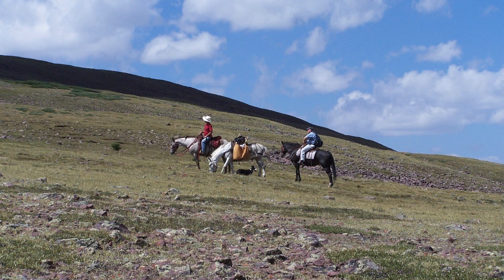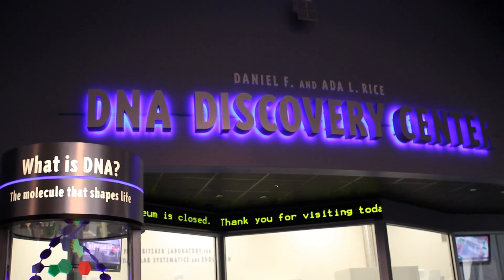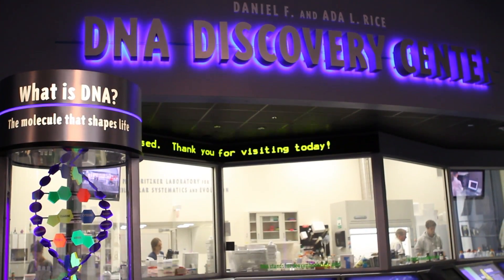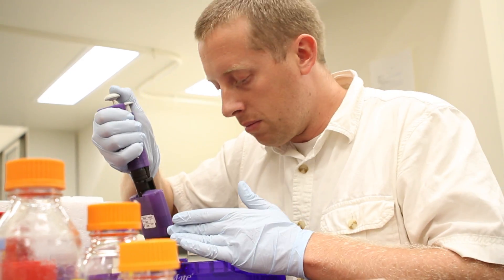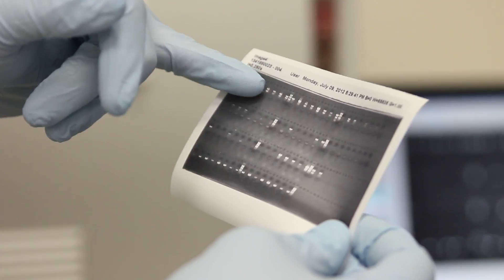Once we collect a specimen in the field, the next step is to bring it back here to the museum, to the lab, and we'll prepare the specimen for the molecular portion of our analyses. We'll take the DNA, run it through a series of processes, and by comparing a wide array of DNA sequence data, we're able to actually distinguish and infer that there are multiple species hidden within.